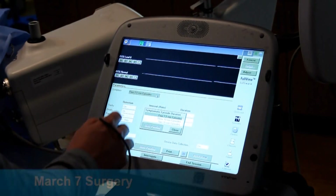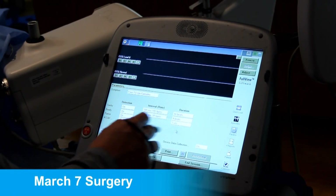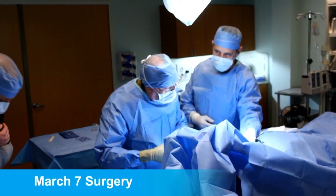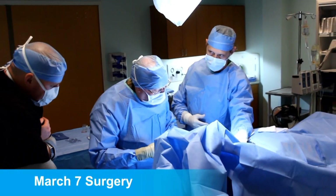Our patient today was an ideal candidate and exhibited the usual symptoms of blacking out and falling that we typically put these things in for. So I think she'll now have a good monitor for some three years down the road. Hopefully we will find what has been causing her problem long before then.